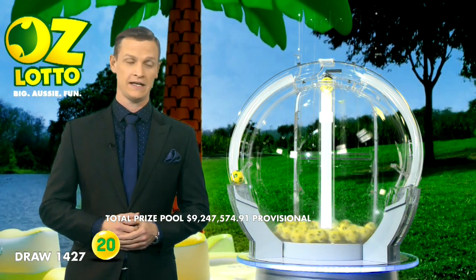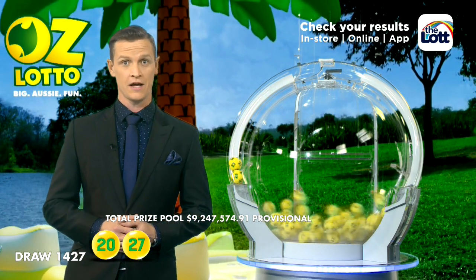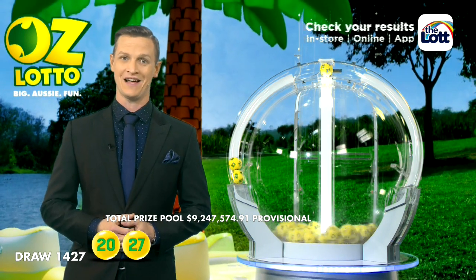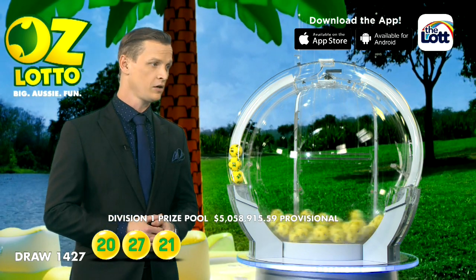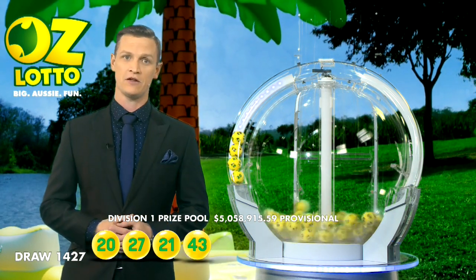The first numbers you'll need in this evening's draw are number 20, followed by 27. To win tonight's Division 1 prize, you'll need to match all seven winning numbers. Wishing you all the best of luck in tonight's AusLotto draw. And the next numbers you'll need out of the barrel are number 21, followed by our fourth lucky number this evening, number 43.